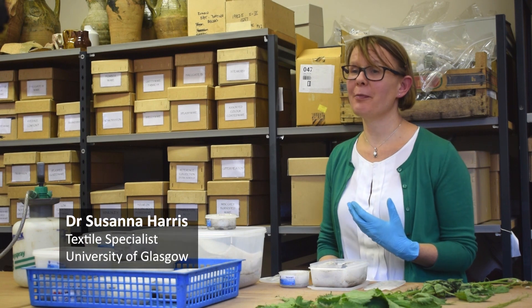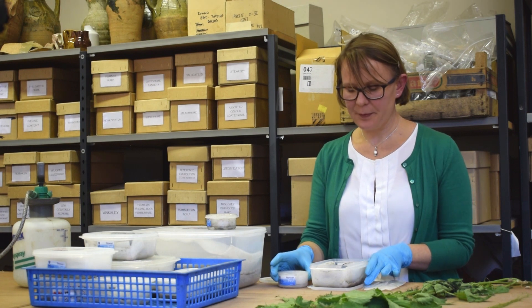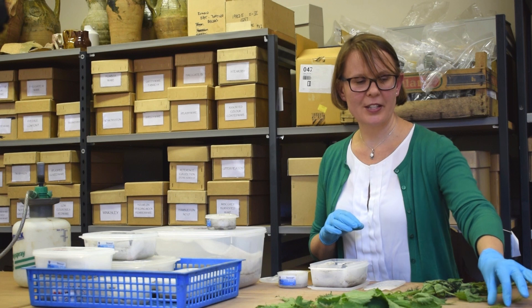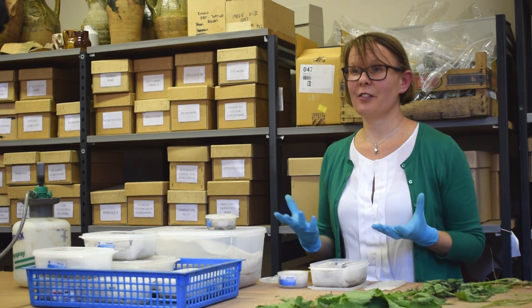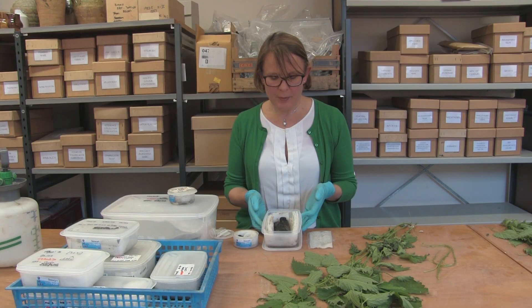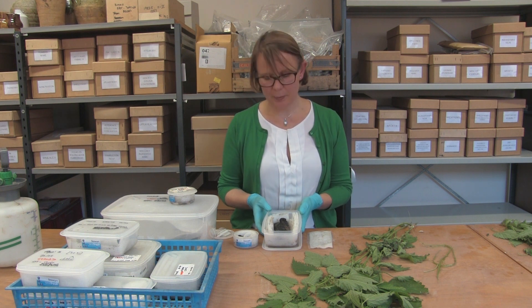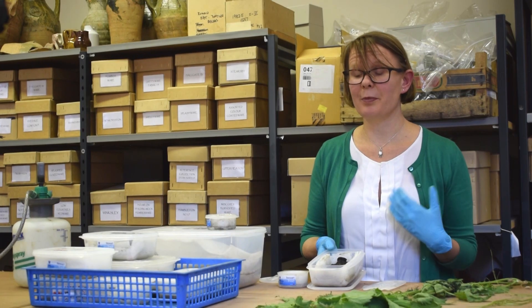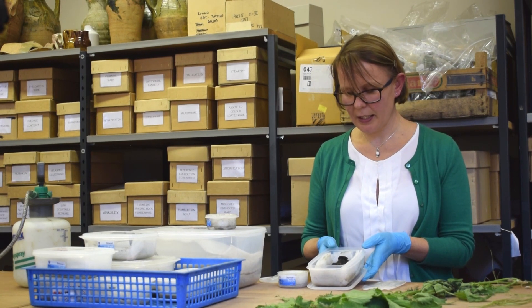There's a whole technology of making yarns — we call them yarns or threads, the words are interchangeable — and really this is a technology of taking processed fibres and creating a yarn. What's most familiar to us today is the idea of spinning, this process we're very familiar with from the 19th century of home and industrial production of yarns.